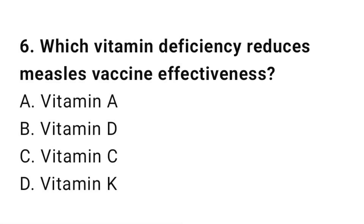Question number 6. Which vitamin deficiency reduces measles vaccine effectiveness? The right answer is A: Vitamin A.